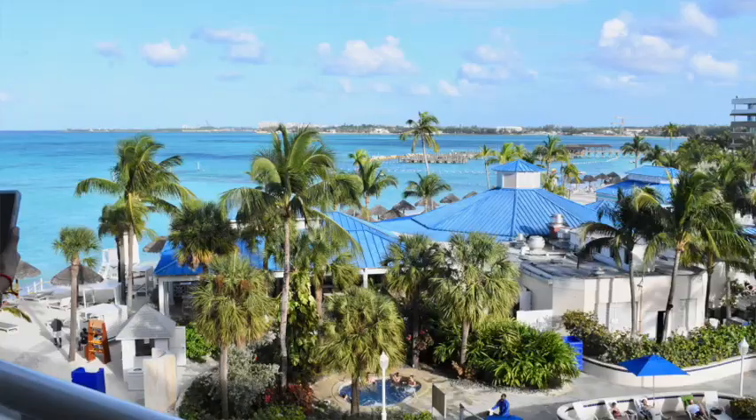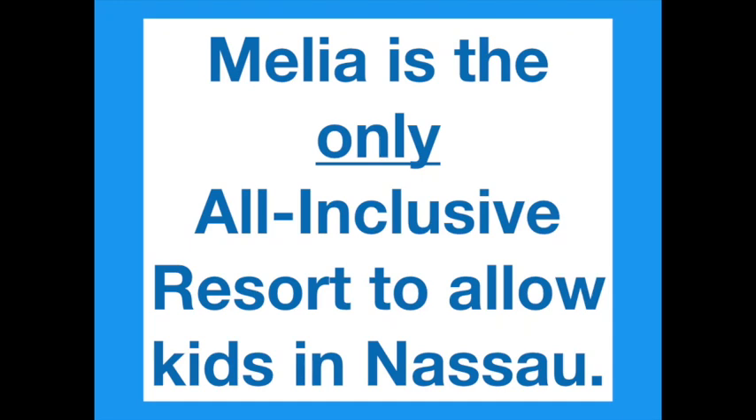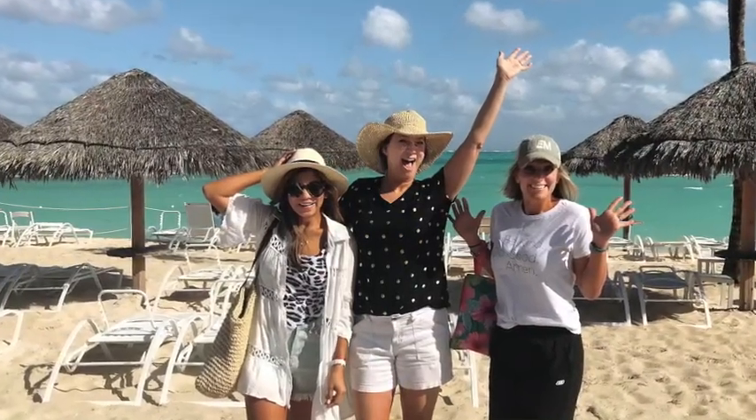Today I'm reviewing the Malia all-inclusive resort in Nassau, Bahamas. It is the only all-inclusive resort on the island that allows children. Because it was an affordable all-inclusive resort, we chose Malia for a girls trip so I could review the amenities, food, rooms, and everything you need to know. They did give me a discount because they knew I was making a YouTube video review, but these are my honest opinions. The resort does have specials, especially in the wintertime, so check out their website.